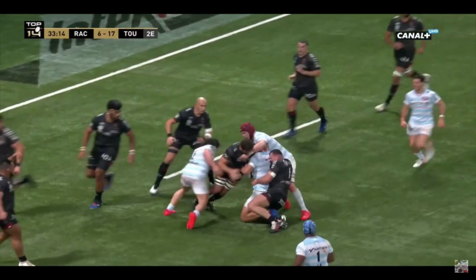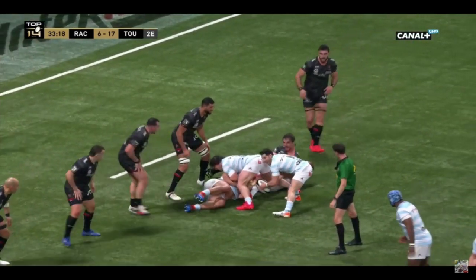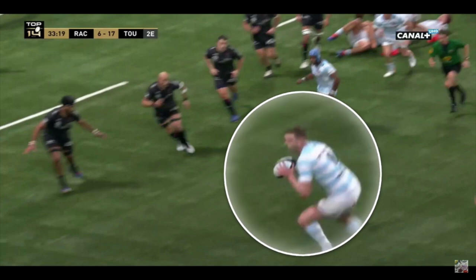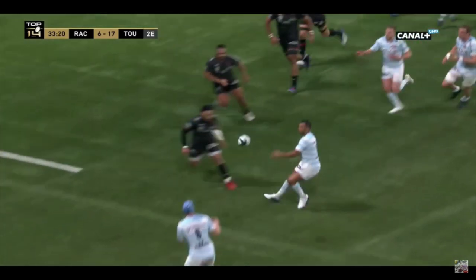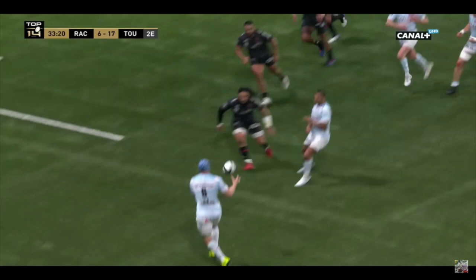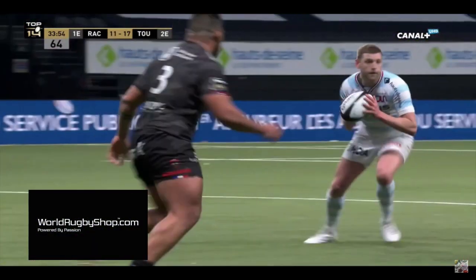Let's look at what that looks like in a game — Toulon and Racing gave us some great examples. This try was made by this catch; you can see he's in a position instantly to give that pass, and that's what drew Nonu out of the line and created the hole for the try to be scored. It's a beautiful pass and the skill execution is high end, but it's not just the pass — it's the actual catch that allows him to do it.